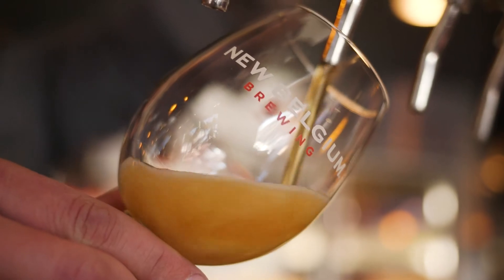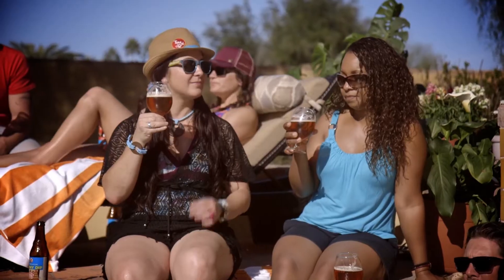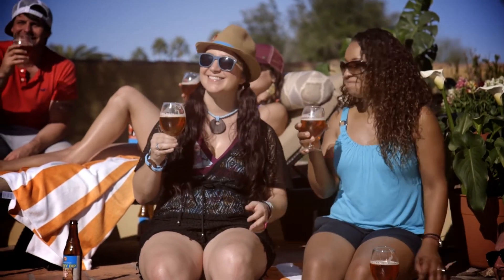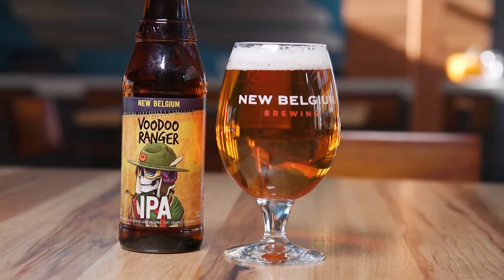Voodoo Ranger weighs in at 7% alcohol by volume and has 52 IBUs. Voodoo Ranger IPA pours a deep clear copper color with off-white foam and lacing. It has aromas of malty sweetness and is bursting with tropical fruit notes. This beer is medium bodied with a juicy mouthfeel and crisp finish.